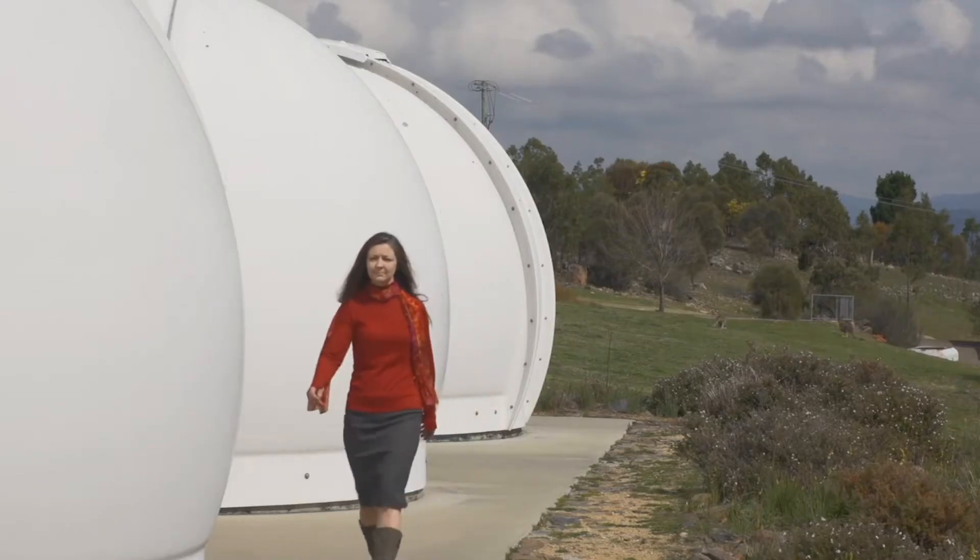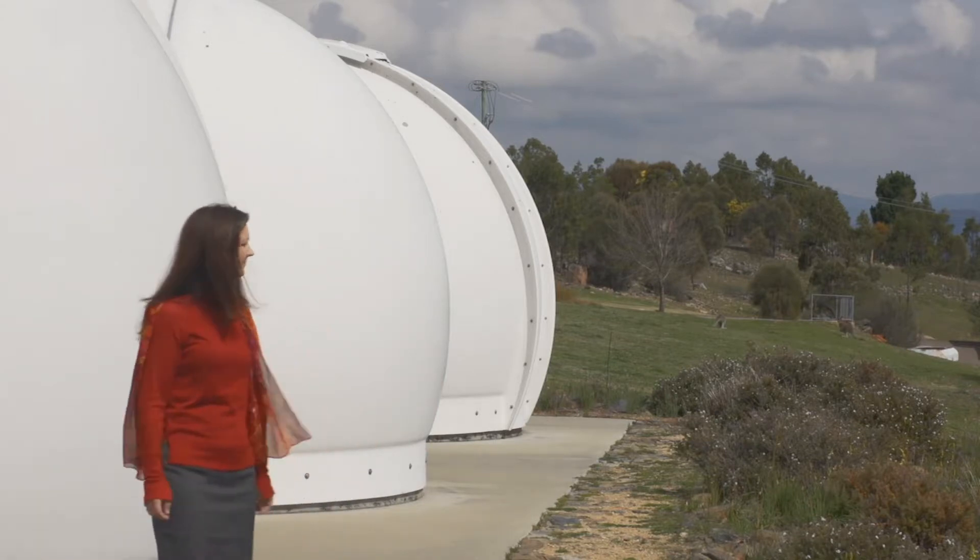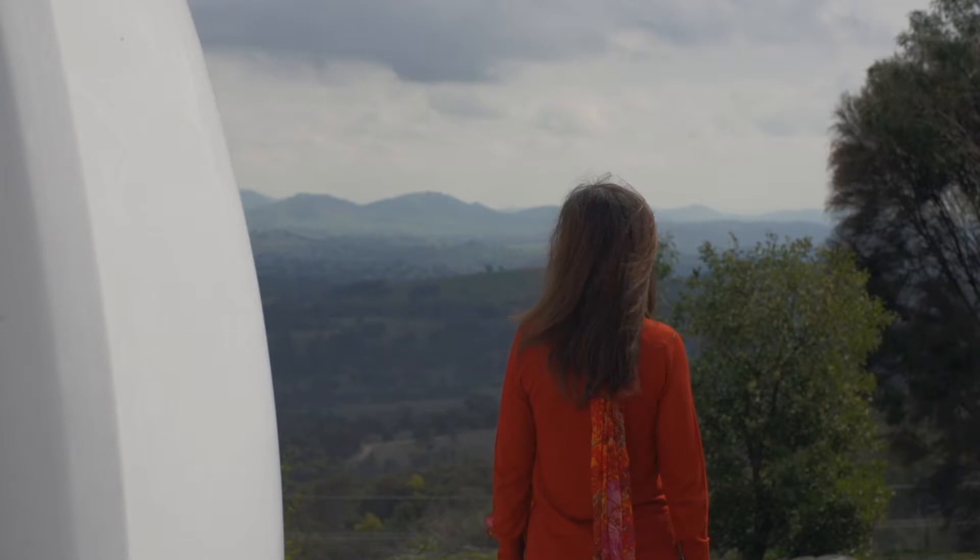This centre will place Australia at the leading edge of these areas of astrophysics, understanding our origins. The science questions that this centre aims to answer are at the top of the decadal plans for astronomy worldwide, and they are also the leading goals for the building of the next generation of telescopes worldwide.